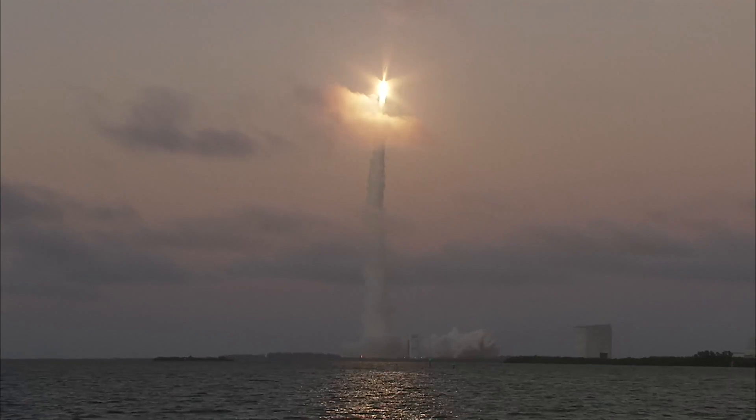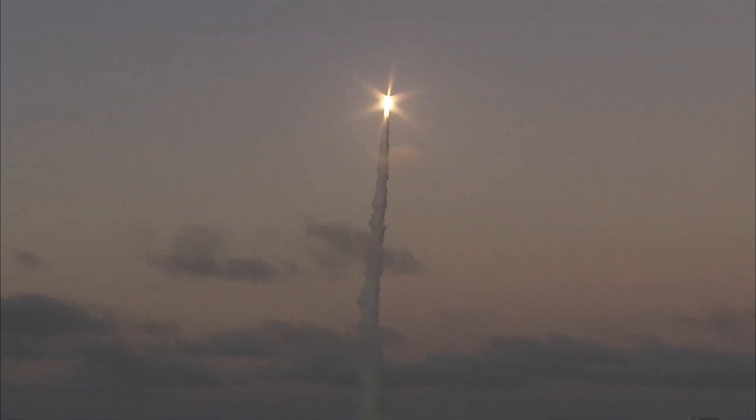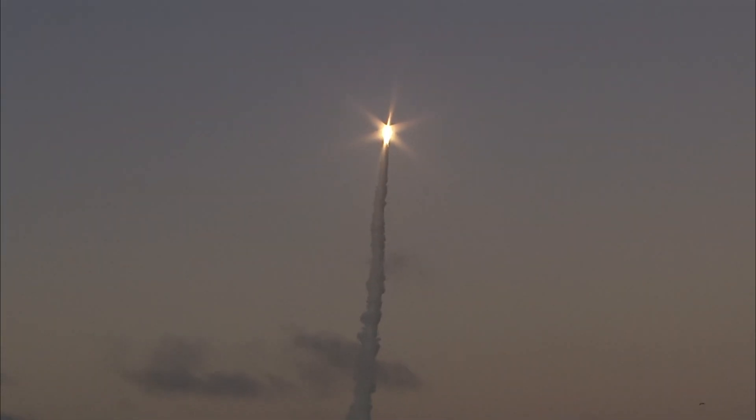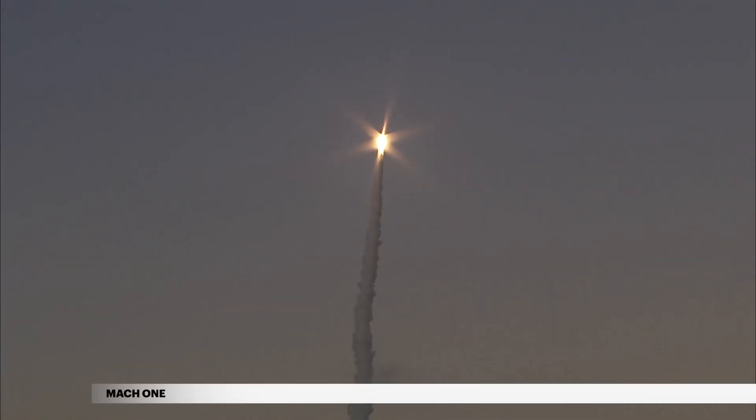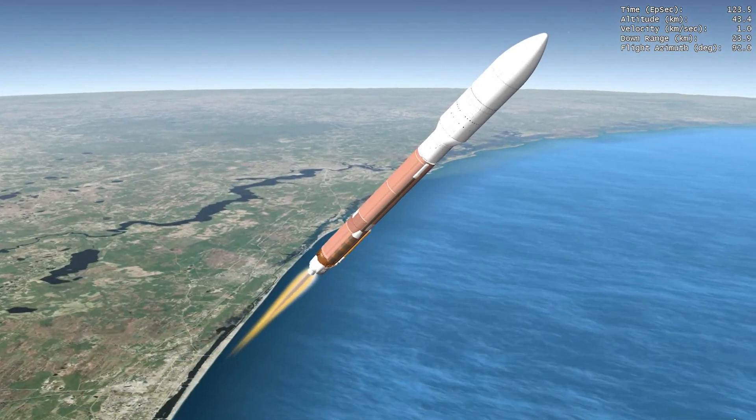Shortly after liftoff, Atlas begins a pitch over to attain the proper flight path while minimizing the dynamic pressure the vehicle experiences during flight. The Atlas V reaches Mach 1, the speed of sound, at 58 seconds. Two minutes into flight, the Gem 63 solid rocket booster is jettisoned.